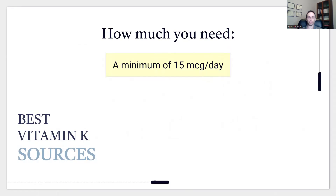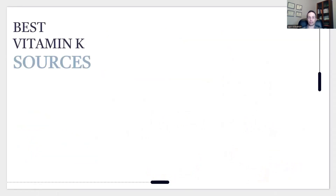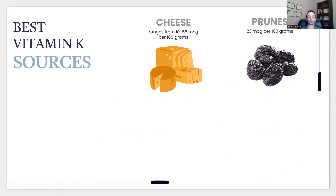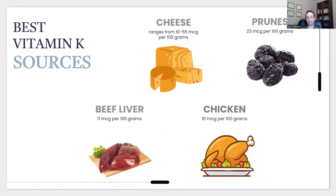Where do you get K2? Egg yolks range widely, but conservatively about 67 micrograms per yolk. Eel contains 63 micrograms per 100 grams. Cheese ranges from 10 to 55 micrograms per 100 grams — one slice or cube is about 30 grams. Prunes offer 23 micrograms per 100 grams (roughly 6–9 prunes), which is why they're popular for osteoporosis. Beef liver has 11 micrograms and chicken 10 micrograms per 100 grams. Just one chicken breast — four ounces or more — meets your daily requirements.